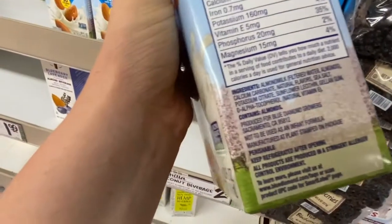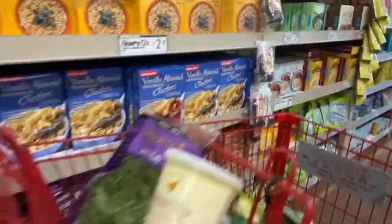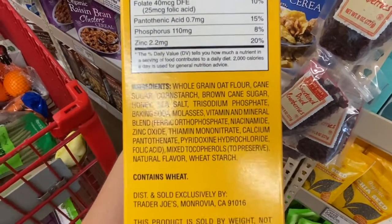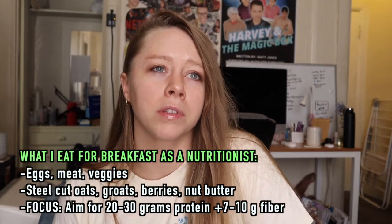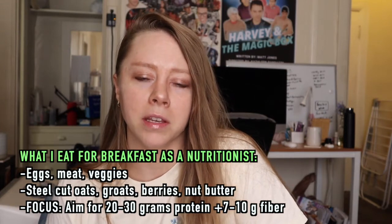When I'm looking for nut milk, I want the shortest ingredients list possible, and I look for milk without carrageenan and texturizers because those can disrupt your endocrine and digestive systems. Looking at cereals and granola — I used to buy a lot of packaged granola because that's what I was raised to do, but I find they're not very filling. I prefer breakfasts with protein, fiber, and unprocessed carbs like whole fruit, oats — steel cut oats and groats are great.